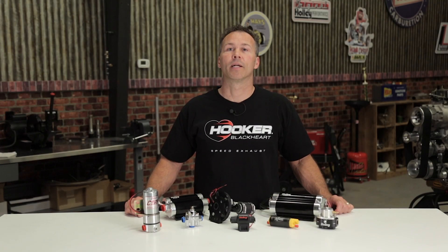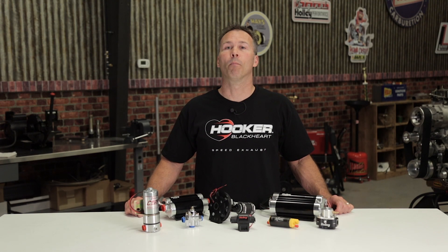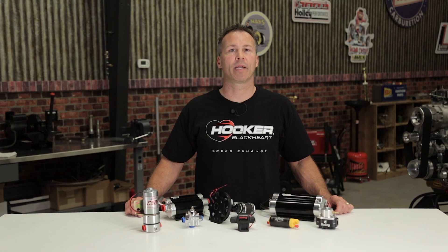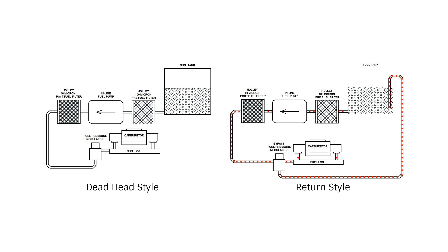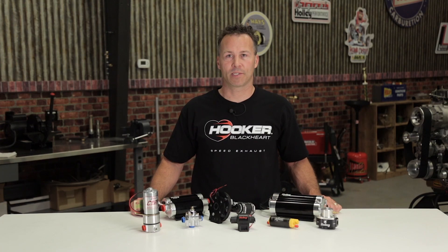To return or not to return? Should you run a return line or get by with a non-return style system? Most EFI systems can be deadheaded, but it's recommended that you use a return style system for the best performance. A return style system allows the pump to constantly circulate fuel, which helps eliminate air pockets and cools the pump. Remember to run the dip tube for the returning fuel below the fuel line to help prevent aeration. Deadheading the fuel system can cause pressure oscillation and excessive heat at the pump. Although not usually required, carbureted setups can also benefit from a return style system to help cool the fuel and prevent vapor lock and fuel percolation.